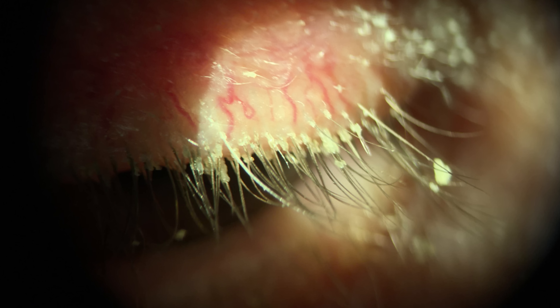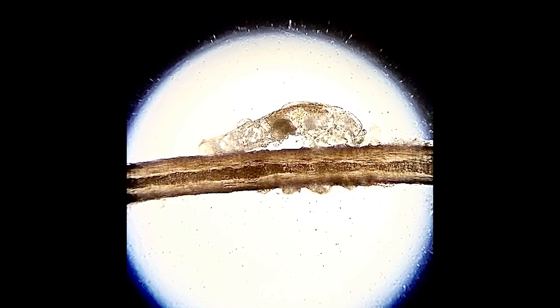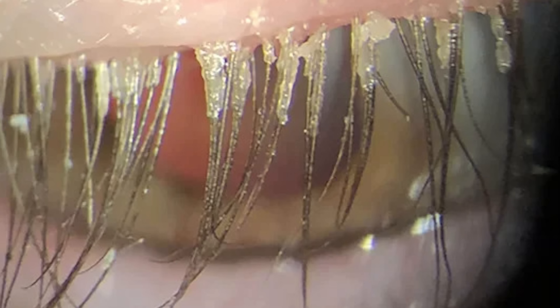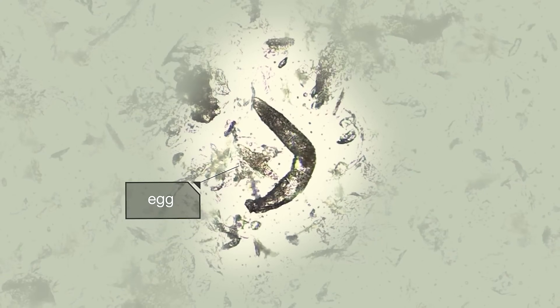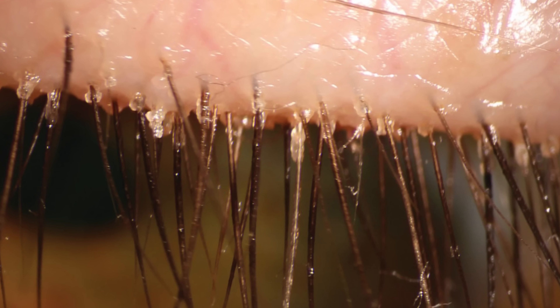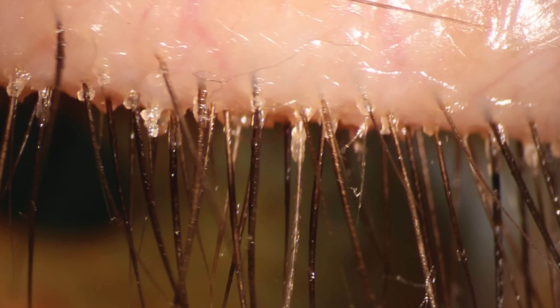What you're looking at here is a waxy crust built up on the base of somebody's eyelashes. When demodex mites start to overgrow or infest the eyelashes, we start to identify what we call an eyelash collarette, which — I hate to say — is a buildup of demodex eggs and body waste. Yeah, it's gross. But as an eye doctor, if we see this, it is considered a pathognomonic sign of an overgrowth or infestation of demodex mites.